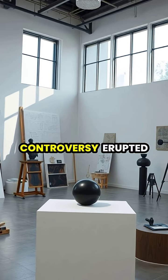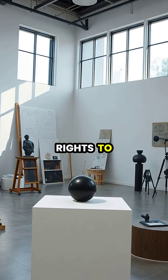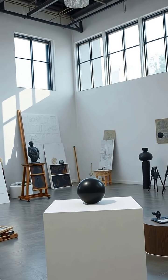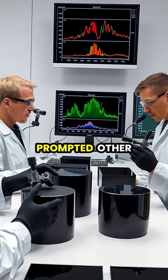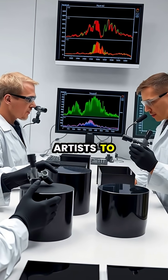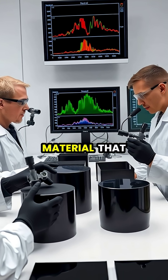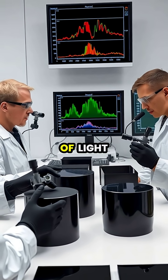In 2016, controversy erupted when artist Anish Kapoor secured exclusive rights to use Vantablack in artistic applications, sparking debate about whether anyone should have exclusive access to a color. This exclusivity prompted other scientists and artists to develop alternative superblack materials, such as MIT's carbon nanotube material that absorbs 99.995% of light.